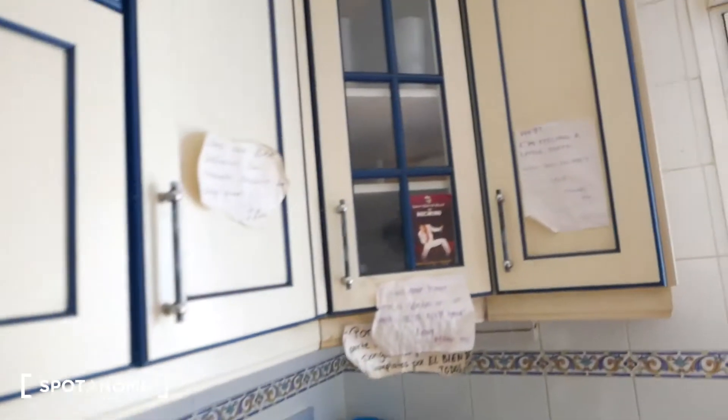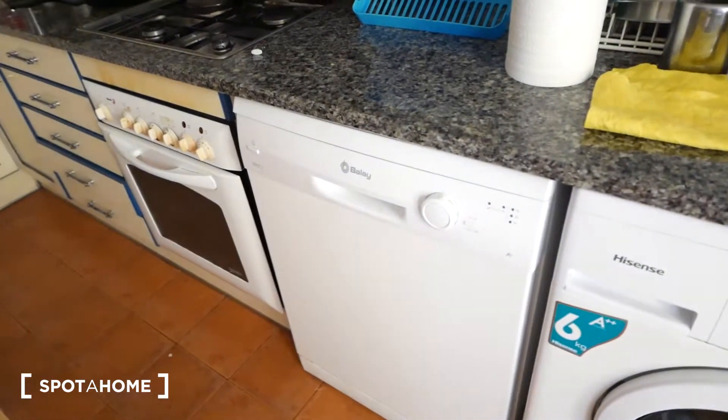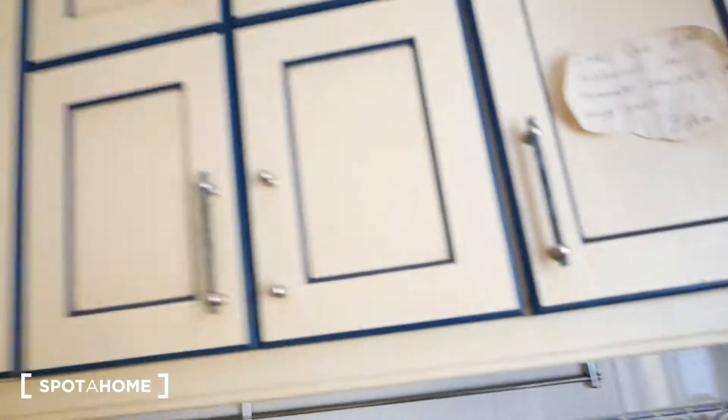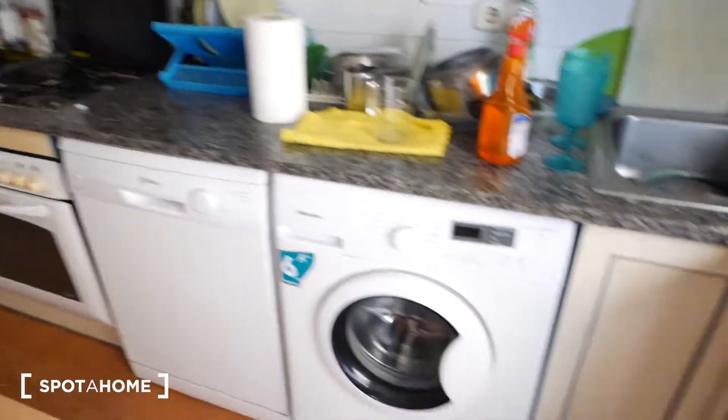Over here we have the kitchen sink, the washing machine, and a dishwasher, which is very nice because that way you don't have to do the dishes all the time. So there's a lot of pantry space assigned for each of you, and we have everything you need.